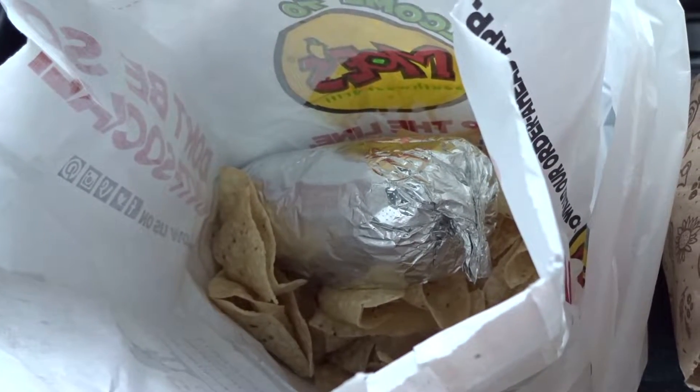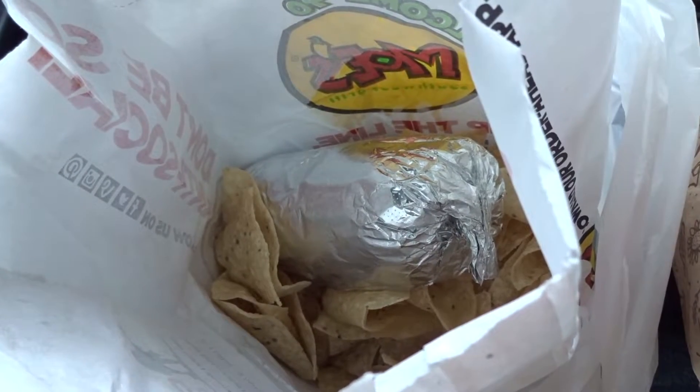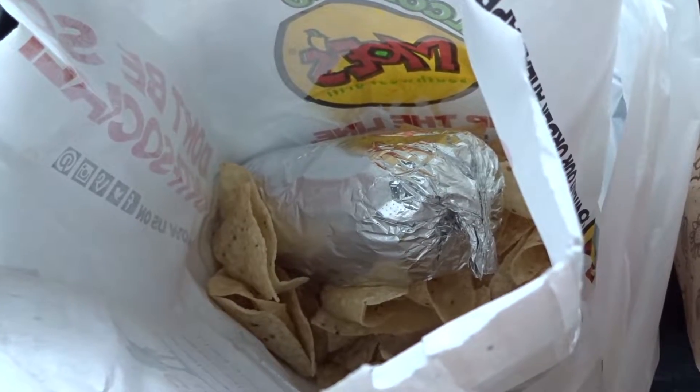This is a head-to-head match-up: Moe's Southwest Grill burrito versus a burrito from Chipotle.